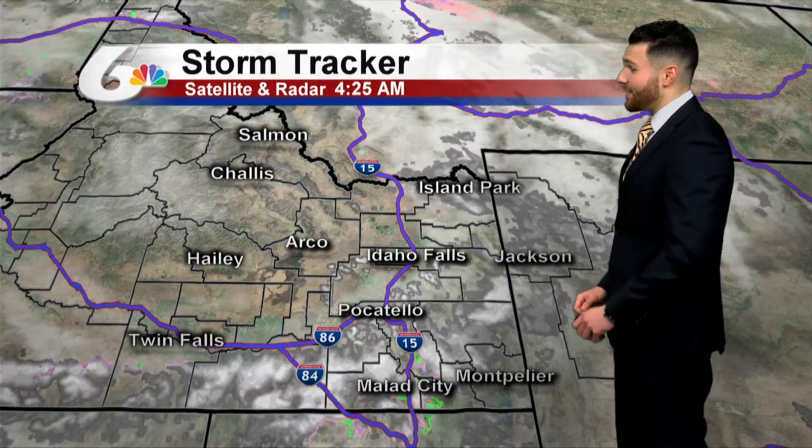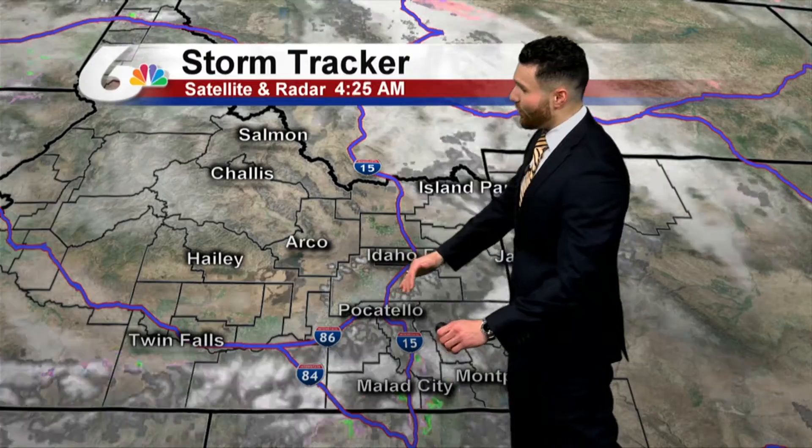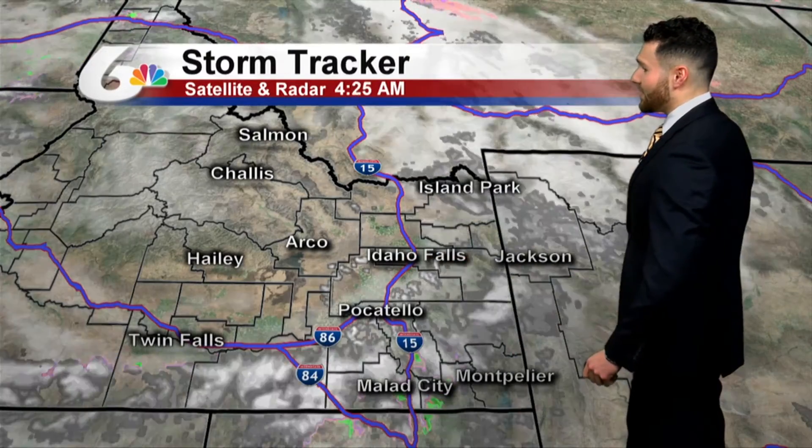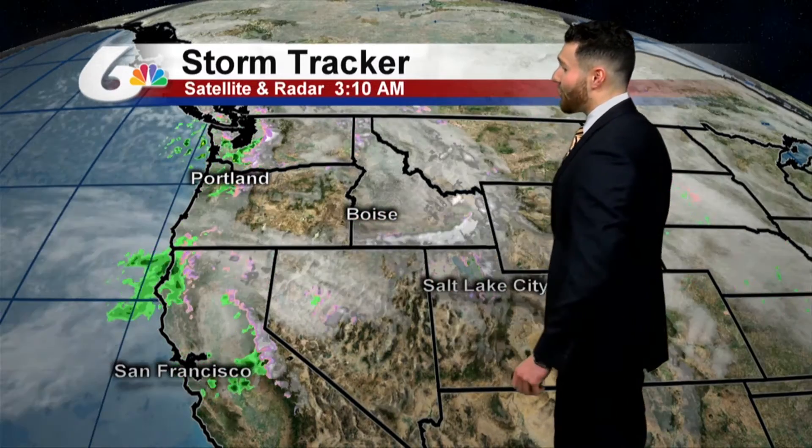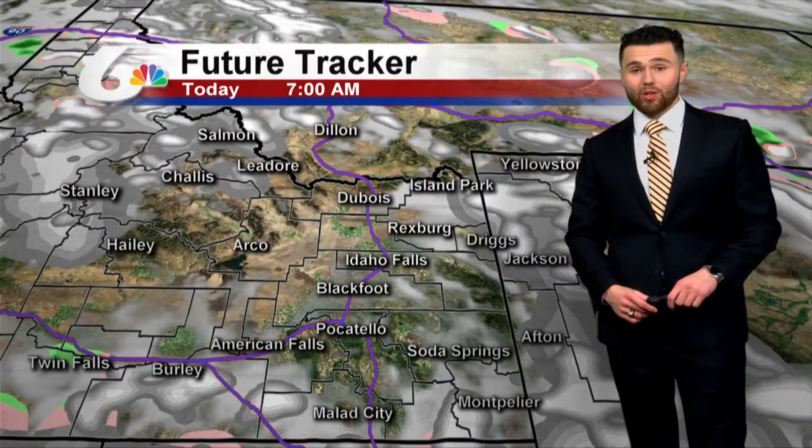Storm tracker indicating that snow that moved through overnight — it moved through the Snake River Plain and also through Jackson. As we pan out, we'll be dry again throughout the morning, but a lot more moisture will be building in coming from the southwest. As we move throughout the day, this is what's going to be producing a lot of rain and snow across the Snake River Plain, and then all snow for the upper Snake Highlands in western Wyoming, as I time that out on the feature tracker.